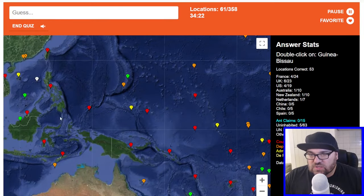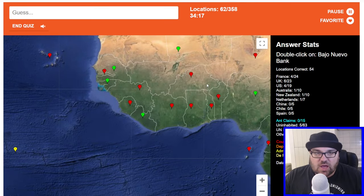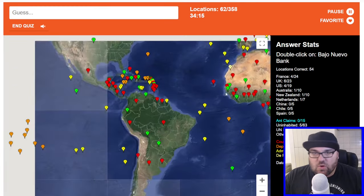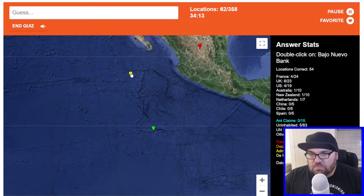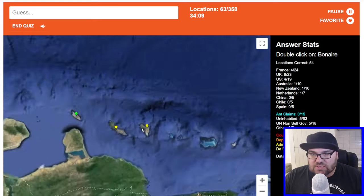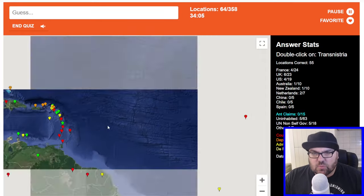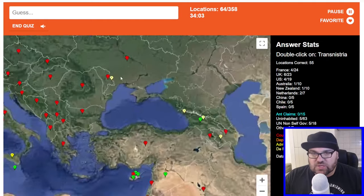Let's do Guinea-Bissau, I guess we'll go west instead of east. This is Guinea-Bissau. Bajo Nuevo Bank — I wonder if this one potentially is Bajo Nuevo Bank. It was not. Bonaire — we know where that is, it's this one here. Transnistria — this will be in our list of de facto states, I would imagine. Eastern Moldova.